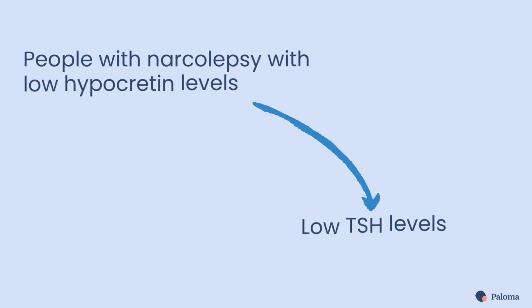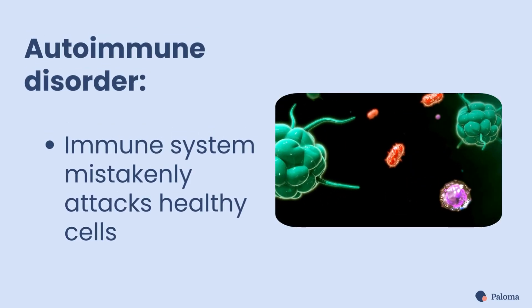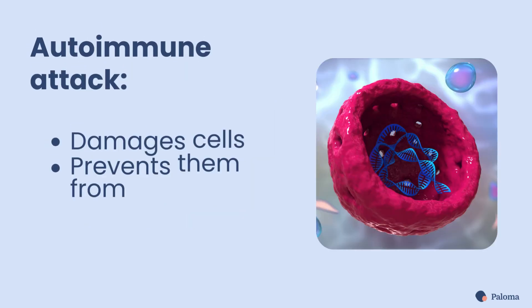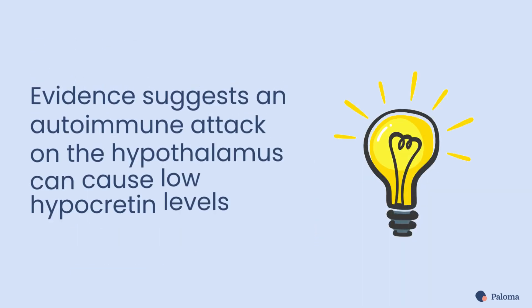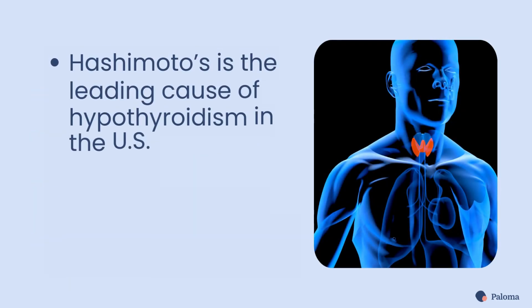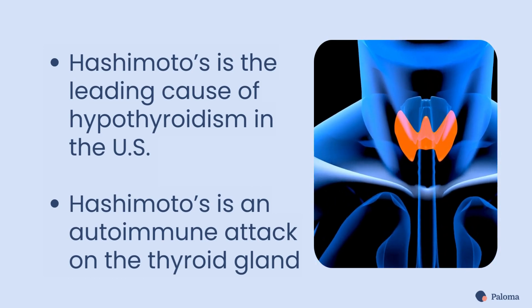Another study found that people with narcolepsy with low hypocretin levels also had low TSH levels. What's interfering with the hypothalamus? The answer is autoimmunity. With an autoimmune disorder, your immune system mistakenly starts attacking healthy cells, damaging them and preventing them from functioning correctly. Evidence suggests that an autoimmune attack on the hypothalamus is the cause of low hypocretin levels that disrupt the sleep-wake cycle. Hashimoto's thyroiditis, the leading cause of hypothyroidism in the U.S., is the result of an autoimmune attack on the thyroid gland.